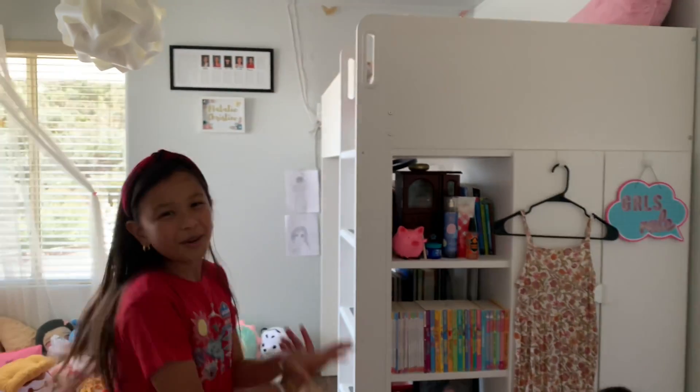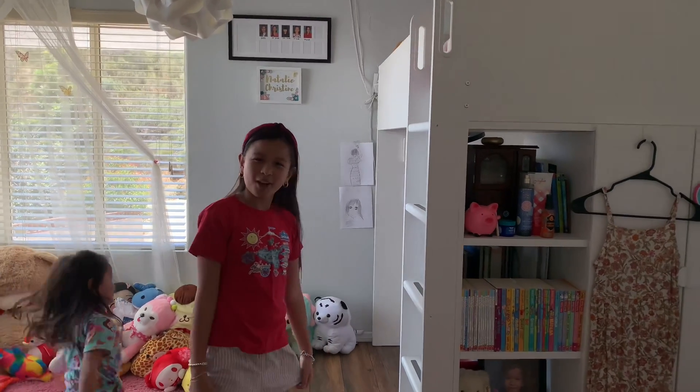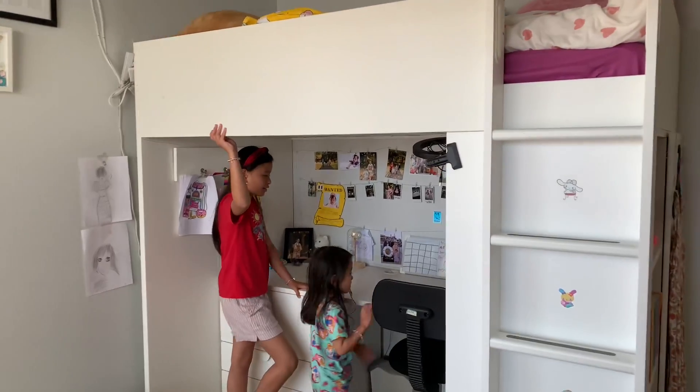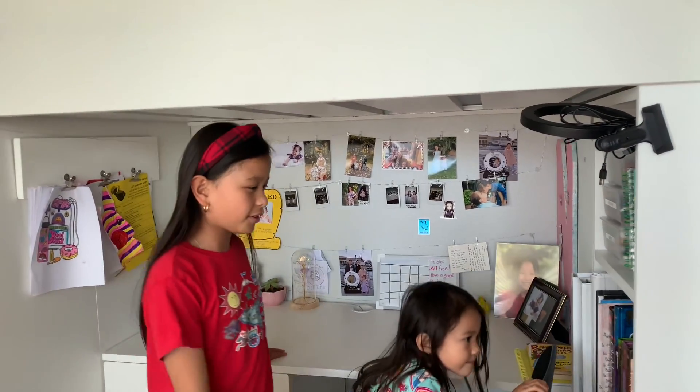Now moving on to my bed. I have a loft bed that I got from Ikea. This is my desk where I like to do homework, drawings, and all other stuff.